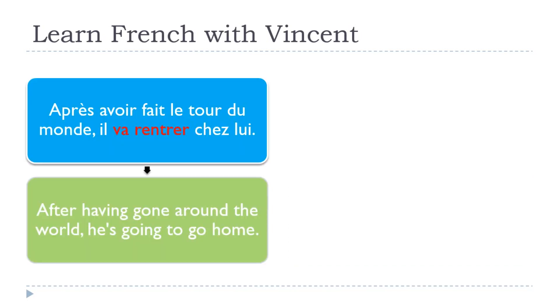Après avoir fait le tour du monde, il va rentrer chez lui. After having gone around the world, he's going to go home. It was just to show you that even this futur proche — the one constructed with aller and the infinitive — is possible to use in the second part. So we've covered passé composé, conditionnel, the real future, and now the futur proche too.